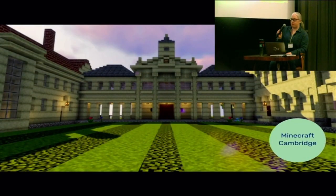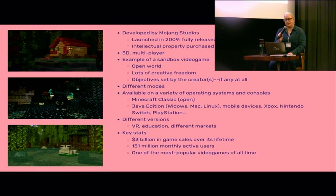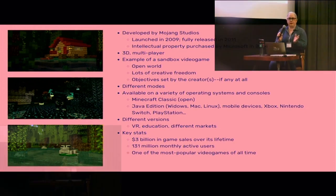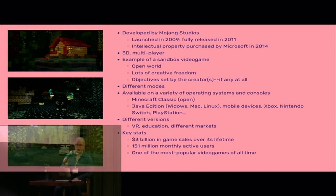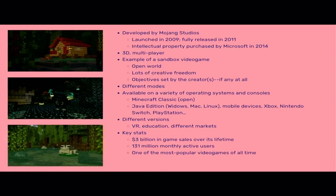I want to start by saying I'm in no means an expert in Minecraft — everything I've learned has been prompted by acquiring this work and trying to figure out how we would preserve it and hopefully provide access to it. Minecraft was developed by Mojang Studios, a Swedish video game company, and the IP was later purchased by Microsoft. That introduces challenges in terms of the proprietary nature of the software. There are lots of different modes Minecraft can be played in, available for a range of operating systems and consoles, different versions for virtual reality and education. It's one of the most widely played video games in the entire world.